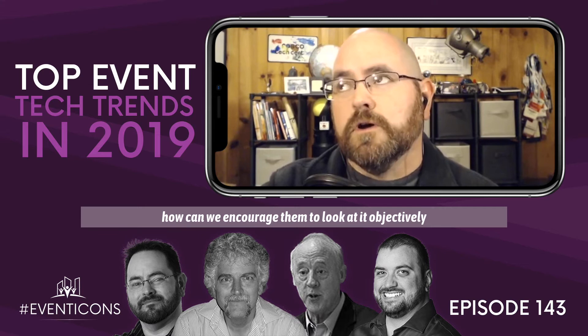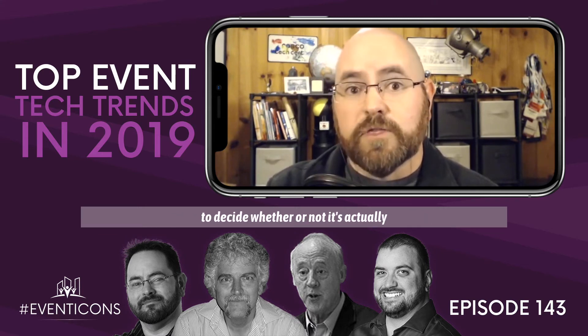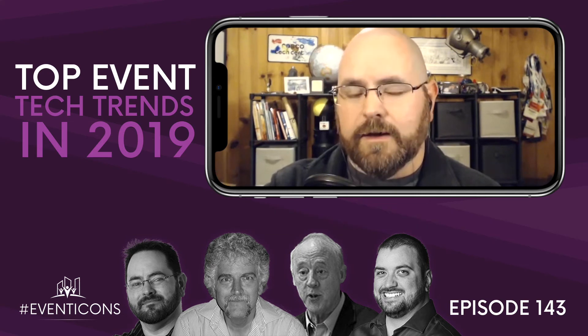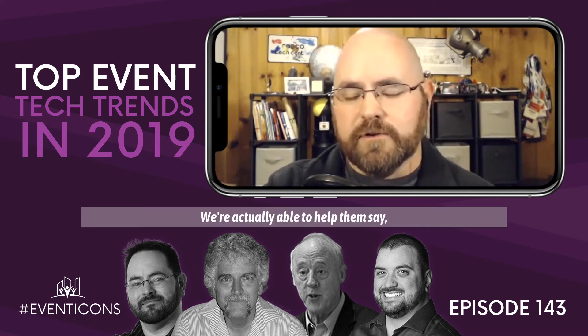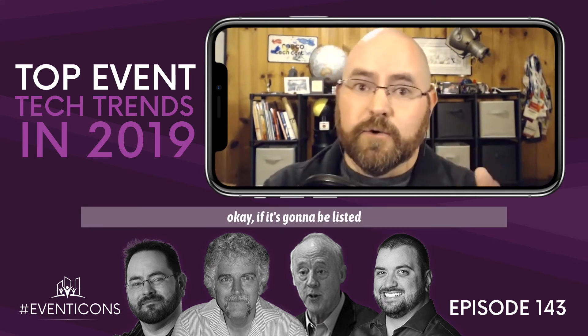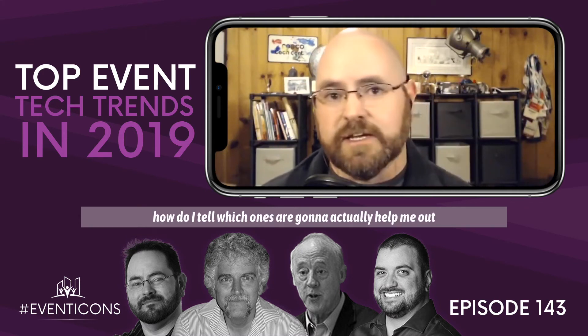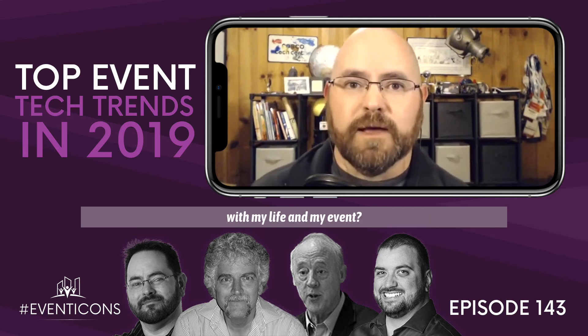How can we encourage them to look at it objectively to decide whether or not it's actually something that's going to be useful and not just marketing buzz? How do they tell, if AI is going to be listed in every single product coming at them, which ones are actually going to help with their life and their event?